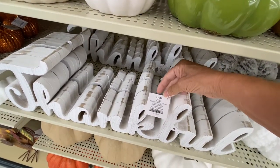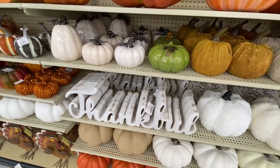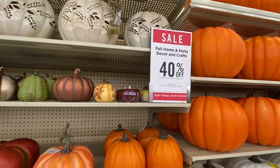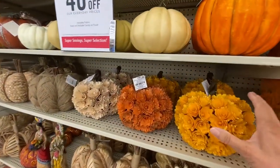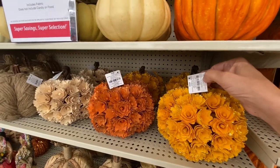Look at this — $24.99, and it's 40% off. I like that. And oh, look at this — is this cute or what? I like this. That's $19.99.